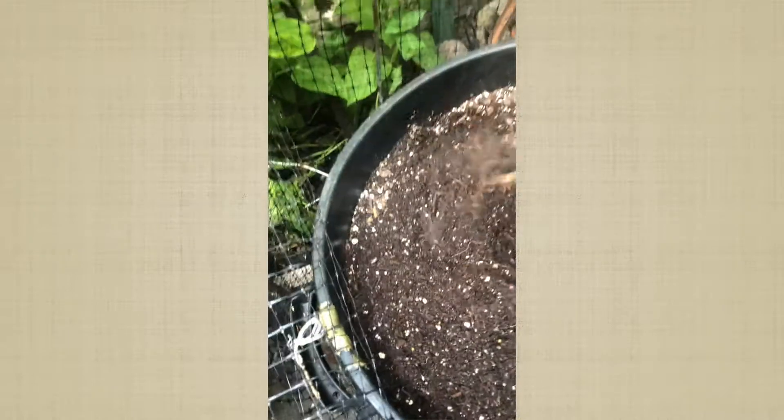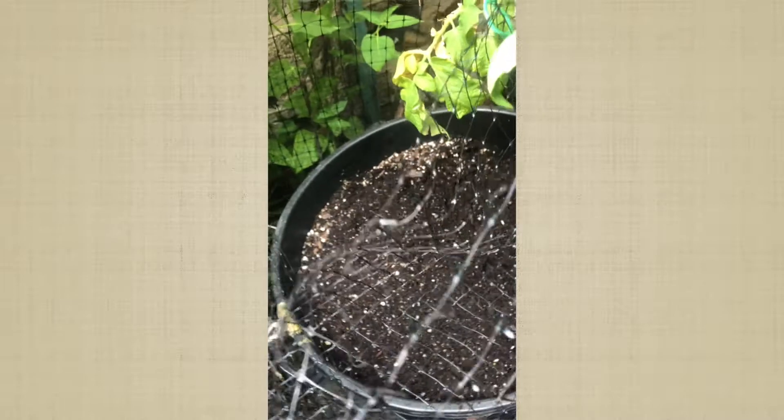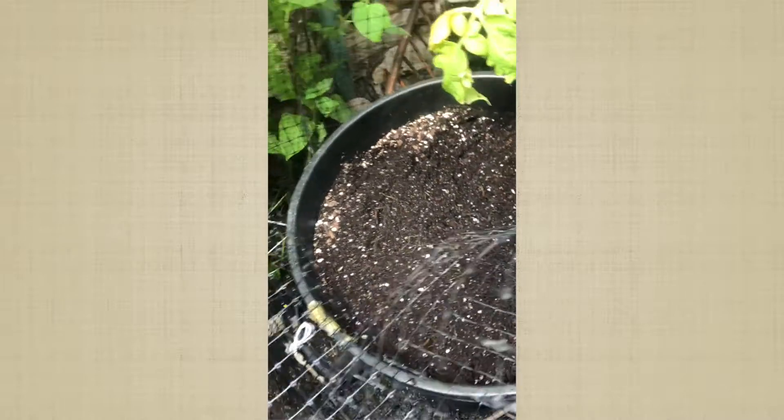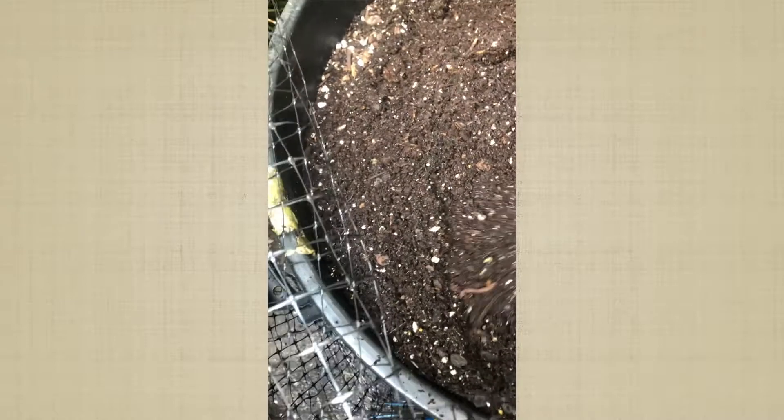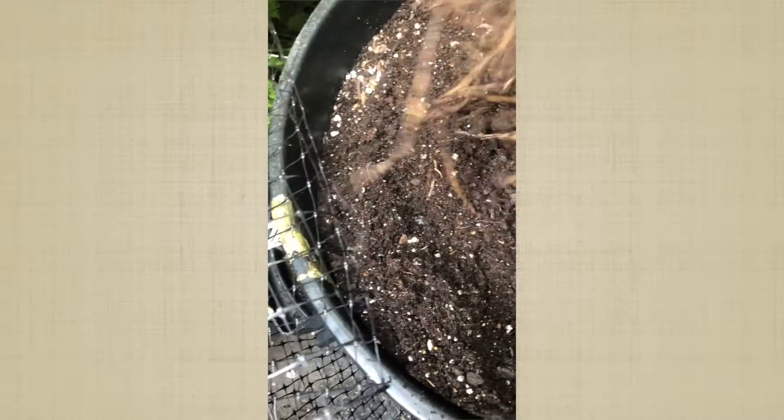So I'm going to put some fertilizer in this container and put the asparagus in it. Now, I know I'm behind schedule — I think the asparagus should have been planted earlier. But they're two-year crowns, so I figured it would be okay.